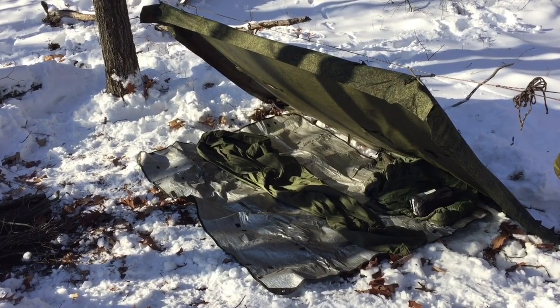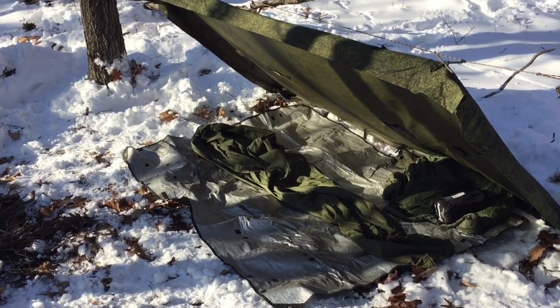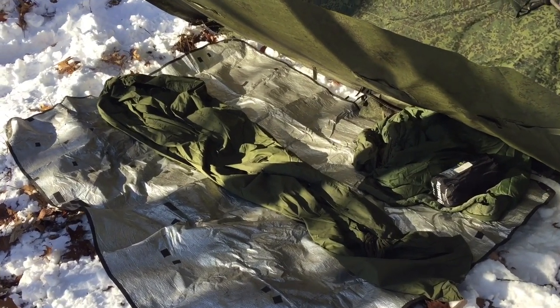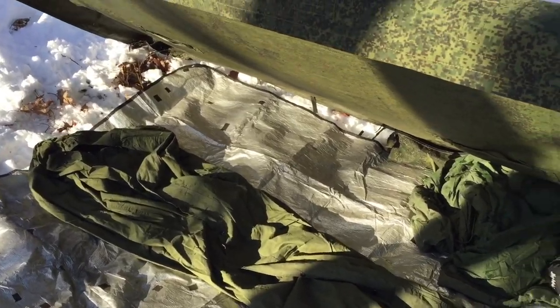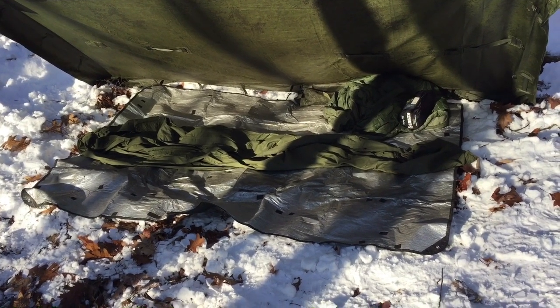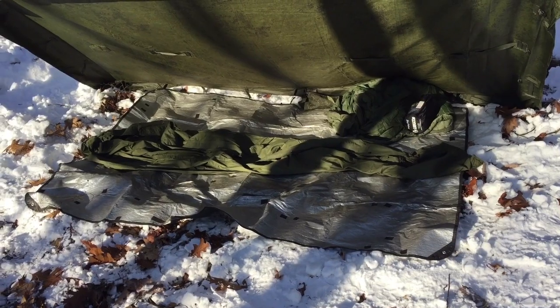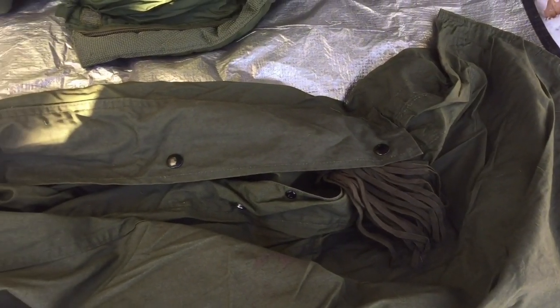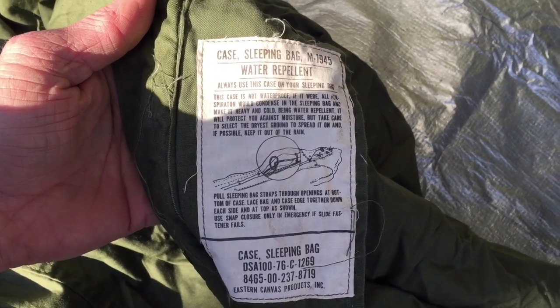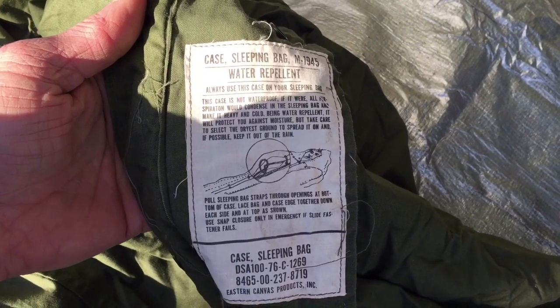The next element of my sleep system was my bivy. This is an M1945 Korean War-era canvas bivy, combined with a wool sleeping bag that lined the inside of it. The bivy is almost seven feet long, which is awesome. It's really lightweight, water repellent, and breathable. It's mummy style but quite spacious, with buttons that run right up the top center and button up around your face so you can close it off and protect yourself from the elements. These are really nice — if you can find one on eBay or somewhere, I definitely recommend checking it out.